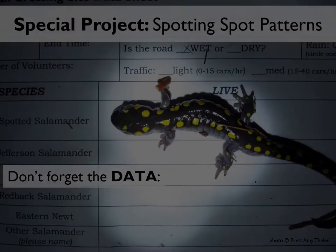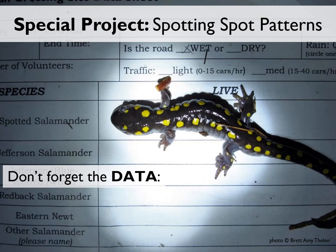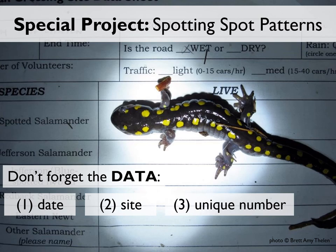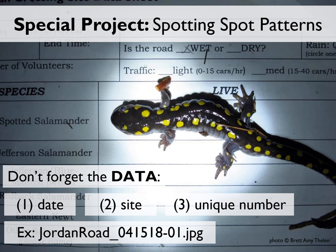We also need a few key pieces of information to make best use of the spot pattern photo. Without this information, it's just a photo; with it, it's data. First is the date, including the year. The next is the site. If you want to go further, you can assign a unique number for each individual salamander photographed that night — for instance, a salamander photographed at Jordan Road on April 15, 2018 as the first of the night would be named Jordan Road 415-18-01. But at minimum, we do need the date and site in order to make sense of the information.